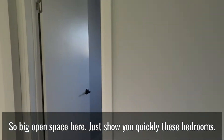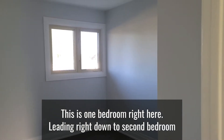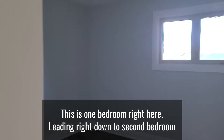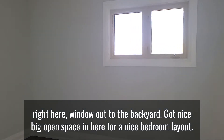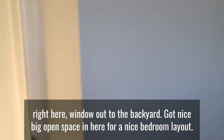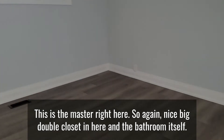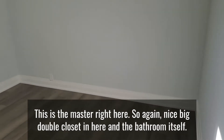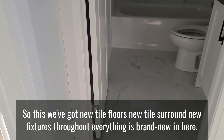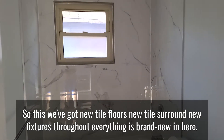Here are the bedrooms — this is one bedroom right here, leading right down to the second bedroom. There's a window into the backyard and a nice big open space for a good bedroom layout. This is the master right here — a nice big double closet, and in the bathroom itself we've got new tile floors, new tile surround, and new fixtures throughout.